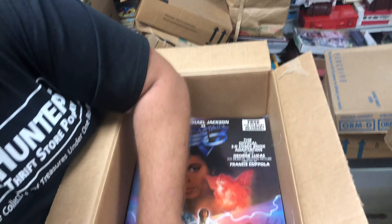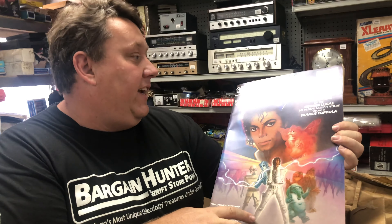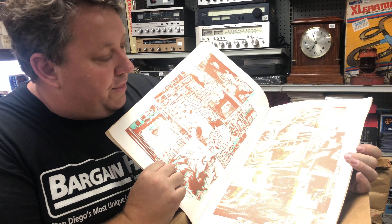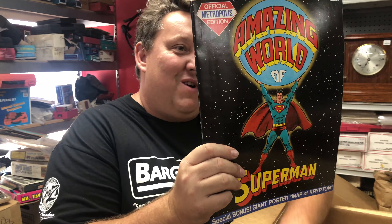Then we got a bunch of these in here — Captain EO, Michael Jackson, 3D glasses included. These sell on eBay for around 30 bucks a piece. And for a bonus, Renee's gonna moonwalk!